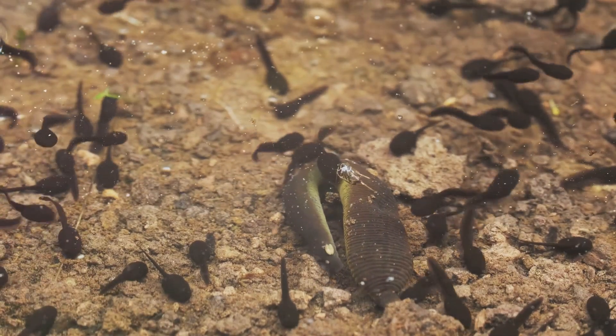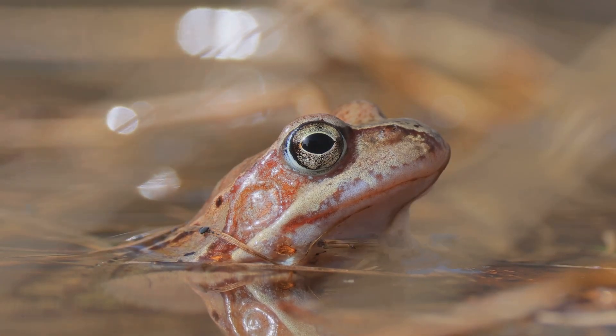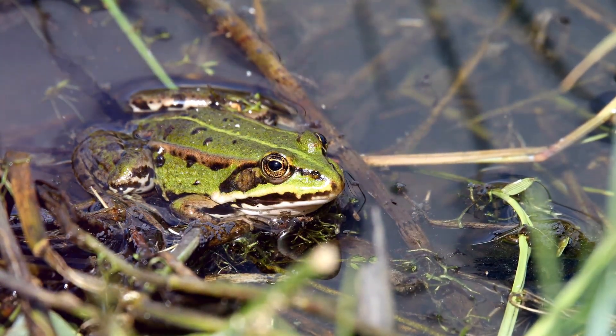Finally, the tadpole transforms into an adult frog. The frog leaves the water, hopping onto land to find food and explore its surroundings. And so the cycle continues. Life cycles are everywhere in nature, reminding us that everything is connected.